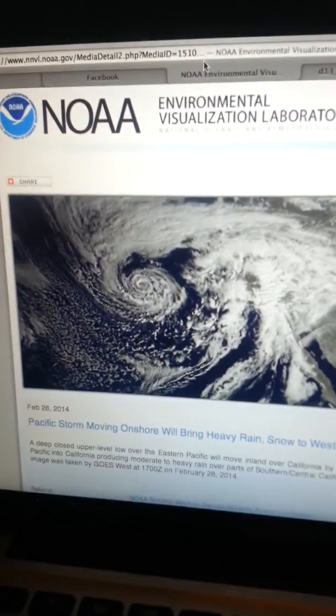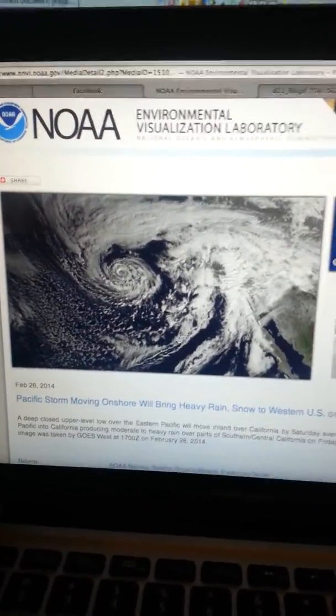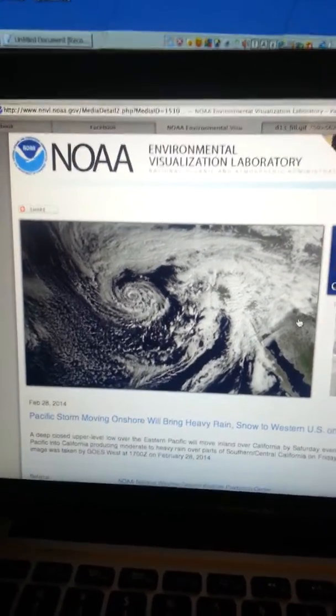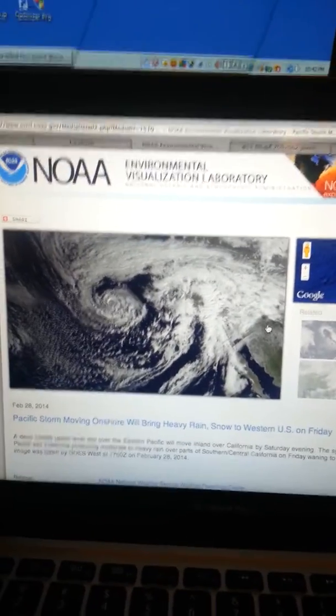Alright, hey guys. I need to do one more video because I didn't talk about the onset of the precipitation. I also want to show you this current picture of the storm that's going to be bringing us the heavy snow. It's a pretty powerful storm right now. It's going to be moving east to bring California a month's worth of rain, which is about 2 to 4 inches of rain. Pretty potent storm.